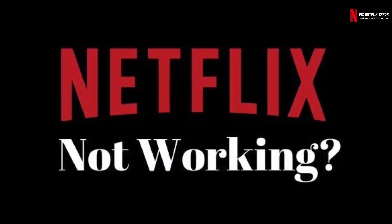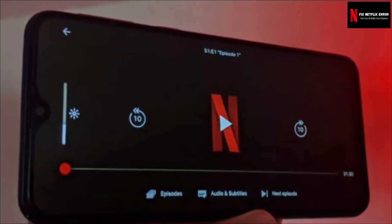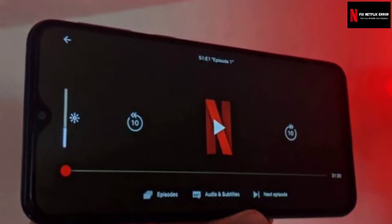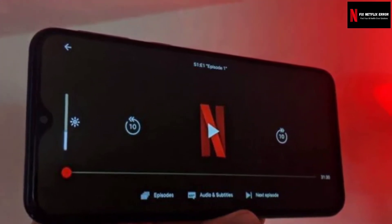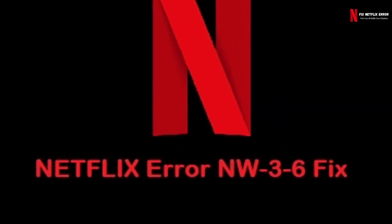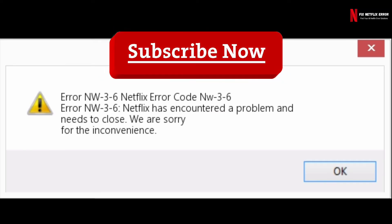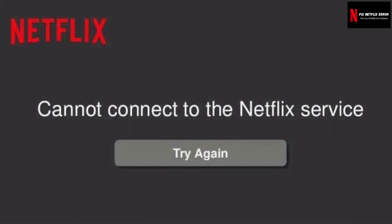Netflix produces so many errors daily and some of them are too annoying that can ruin your streaming experience. The Netflix error NW36 occurs when there's a configuration issue or network connectivity issue that is preventing your device from reaching the Netflix service. If you get the NW36 error, you'll see a message like this: 'We're having a problem connecting to Netflix. Please try again or visit www.netflix.com/help.'